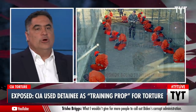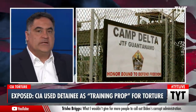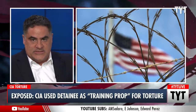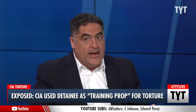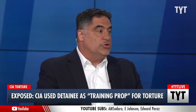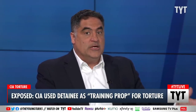Barack Obama said we don't look backwards, we look forwards — essentially protecting the asses of his Republican colleagues who committed these crimes, acting as their great protector. He covered for Republican crimes, including the crime of torture. I don't care how much you're in love with Obama because you work on cable news or you live in Washington.